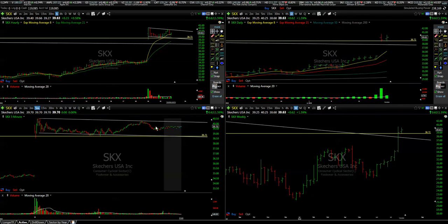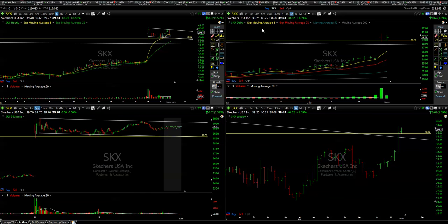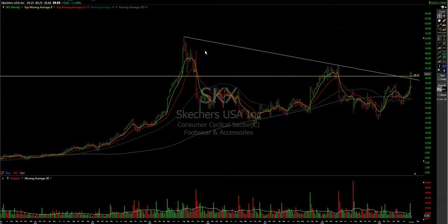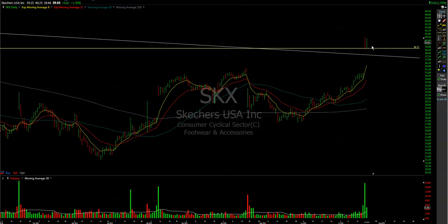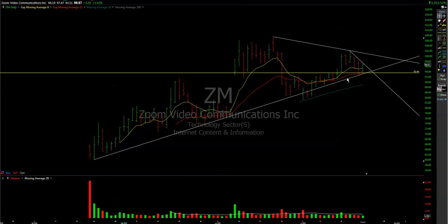SKX is still an inside day but could potentially move — it needs some time and probably volume to get a push higher. On the dailies it just broke above the weekly trend line. Maybe it can stay here for a week and move afterwards, or settle for a couple of sessions and then move, maybe even this week.